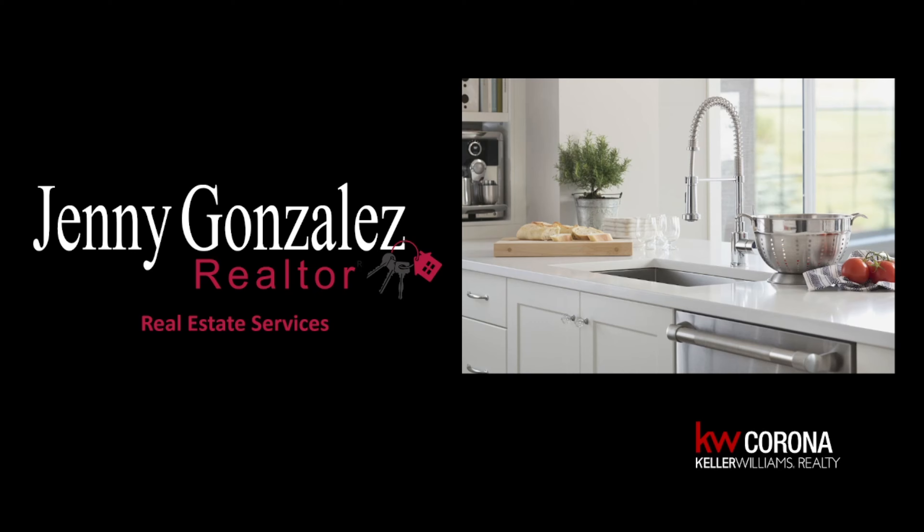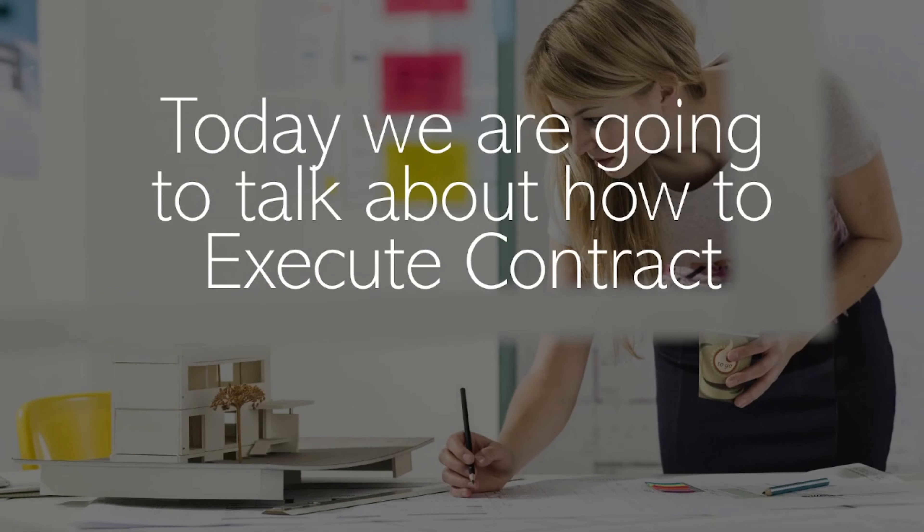Hi, this is Jenny Gonzalez with Keller Williams Corona. Today we are going to talk about how to execute a contract.